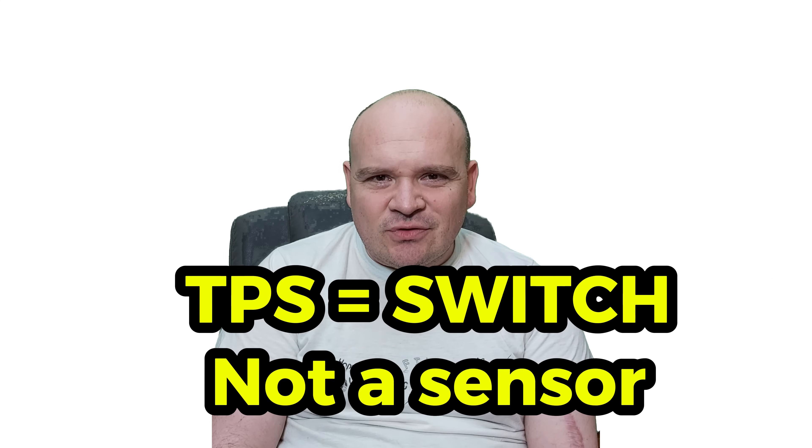The myth is that the TPS adjusts fuel at all throttle angles. The truth on KE-Jetronic: it only tells the ECU 'I'm at idle' or 'I'm at full throttle.' All the rest is controlled by the airflow meter and ECU logic.